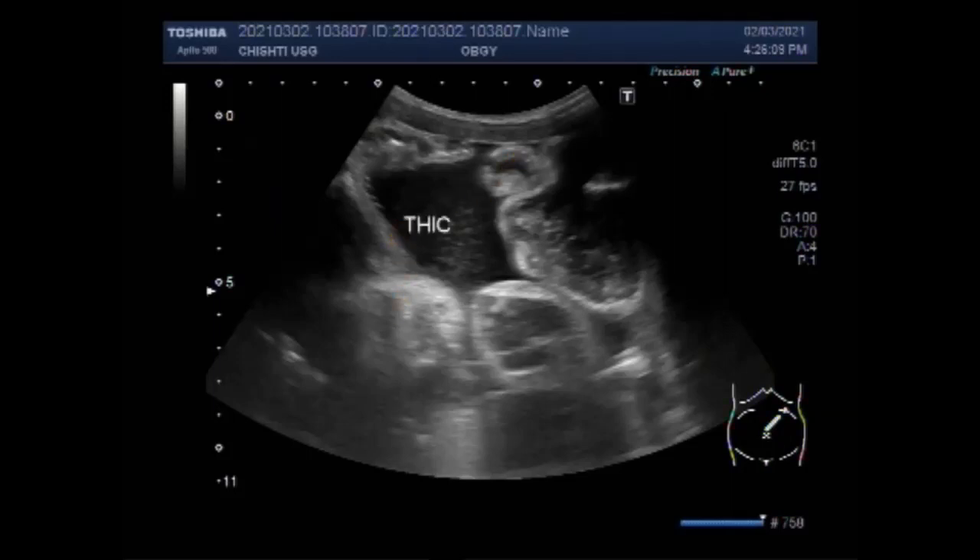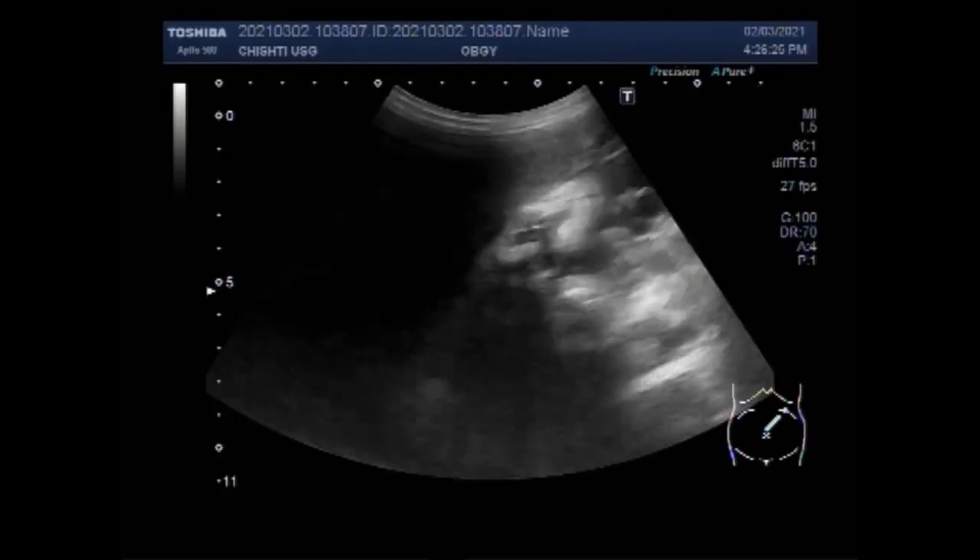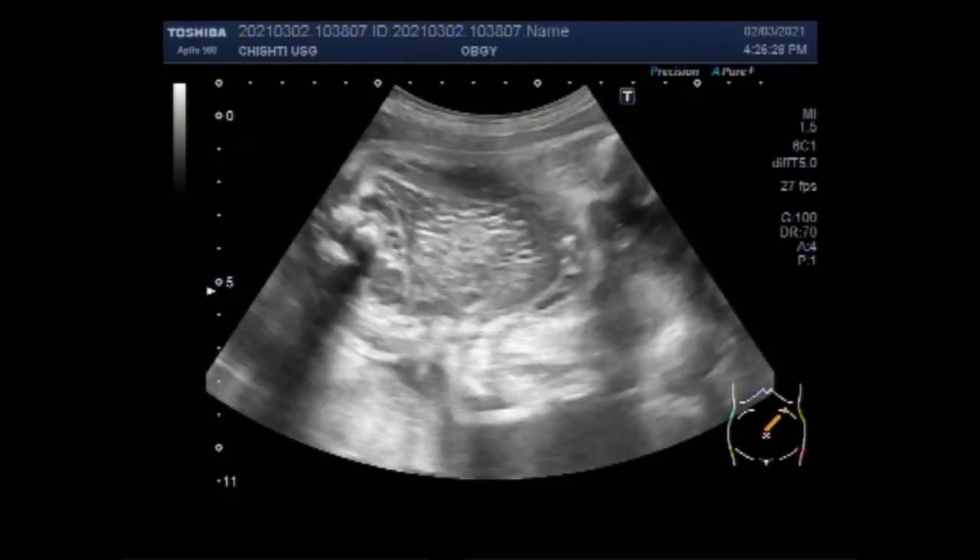There is a high chance of significant bleeding when a second-trimester pregnancy delivers on its own at home. In the case of fetal demise, a fetus that has been in the uterus for four weeks can cause changes in the body's clotting system.